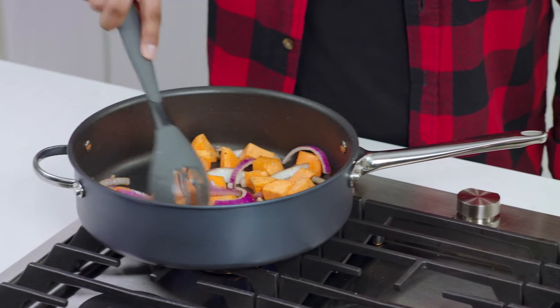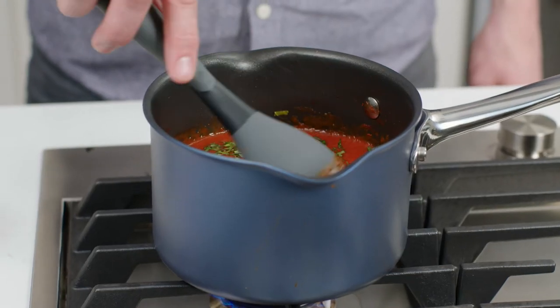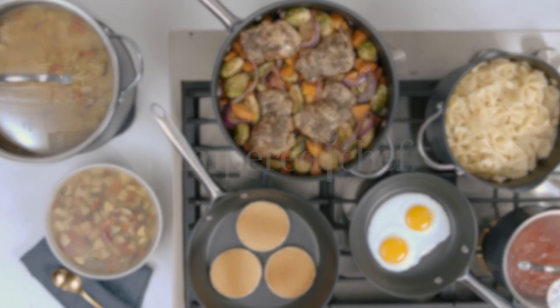If you're looking for nonstick cookware that's durable, has features to help you cook with confidence, and will withstand everyday use for years to come, Brilliance Nonstick is the cookware for you.